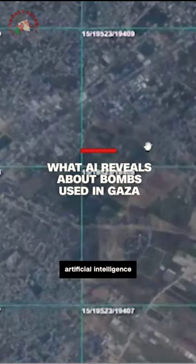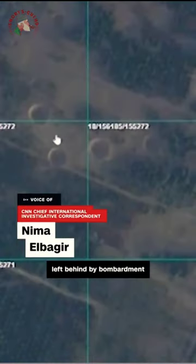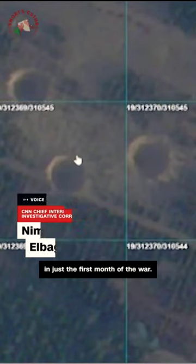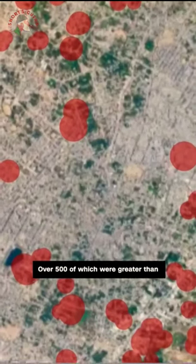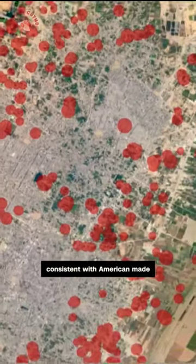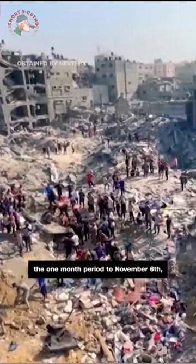In coordination with artificial intelligence company Synthetic, CNN was able to locate over 1,900 craters left behind by bombardment in just the first month of the war. Using AI, we analyzed the diameter of these craters, over 500 of which were greater than 40 feet in diameter, consistent with American-made 2,000-pound bombs used by the Israeli Air Force.